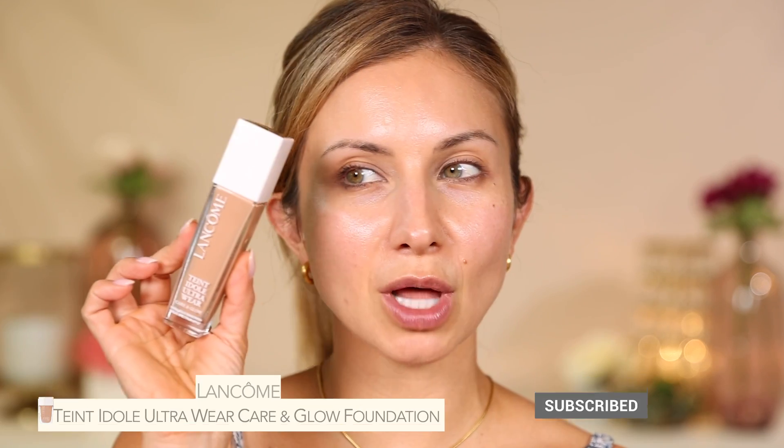Hey friends! Welcome to today's video. Today we are doing a foundation review and wear test on a foundation that I have had so many requests over the last couple weeks to test and try. We are talking about the new foundation from Lancome.